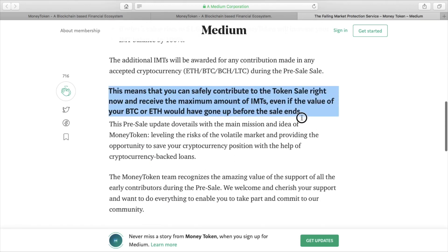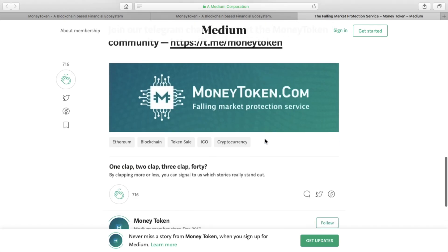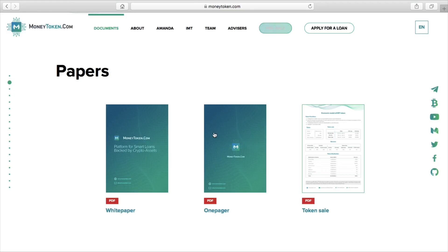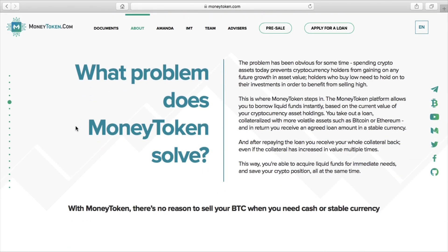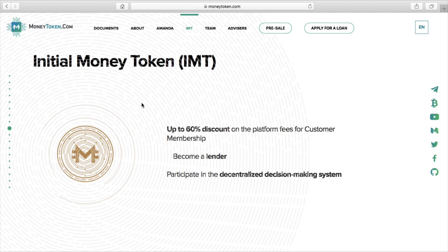So if the price of Ethereum does go down, you will still get the money tokens you invested at right now. But if it's gone up, so for example if Ethereum price doubles, you will get double the IMT tokens. If you would have got 500,000 tokens for one Ethereum, you'll get a million money tokens, depending on what the price is at the time of the ICO conclusion. You can safely contribute to the token sale right now and receive the maximum amount of money tokens. It's a remarkable ICO because it's doing something that no other ICO has done.